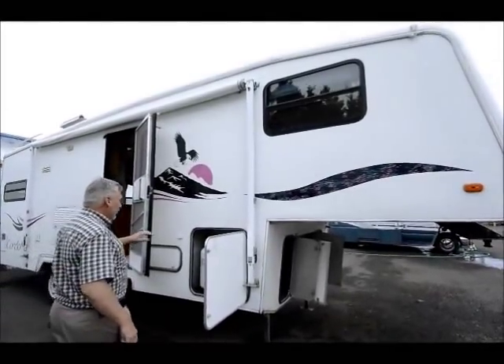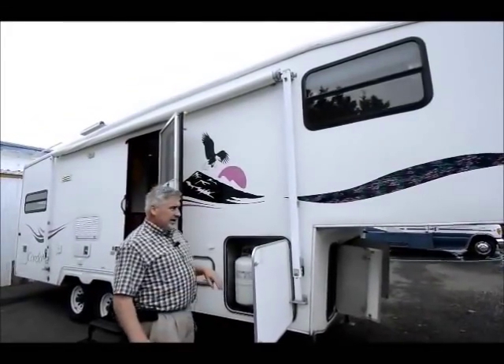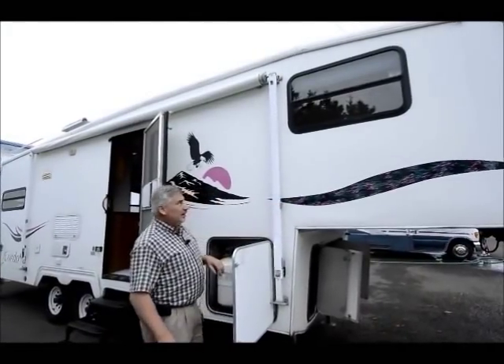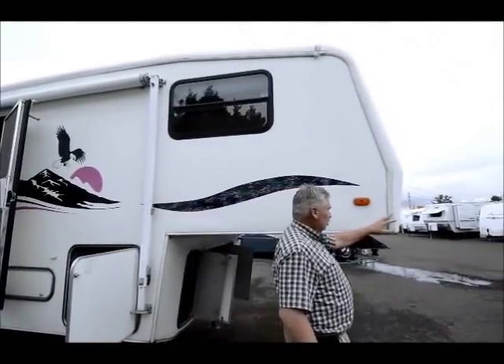So you can get to the propane tanks if it's drizzling a little bit without getting wet. The decals on the side are in very nice condition. I just got done going over this coach really well and it looks like the decals are in very good shape — they're not peeling, they're not checked. It looks like it's been sealed somewhat recently, so somebody's taking the time to maintain this rig.